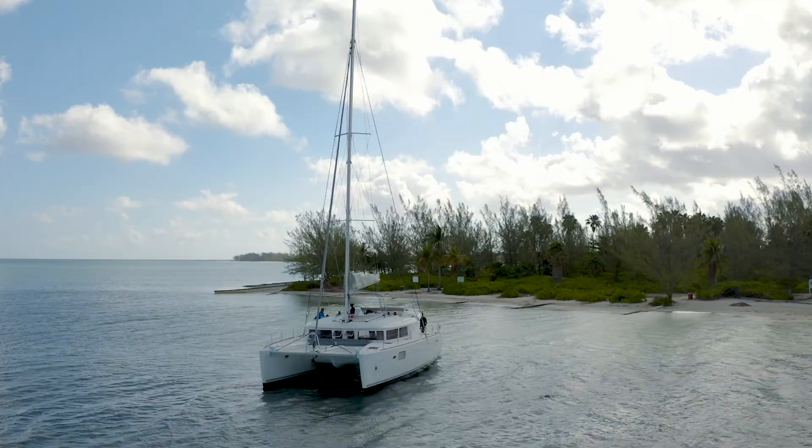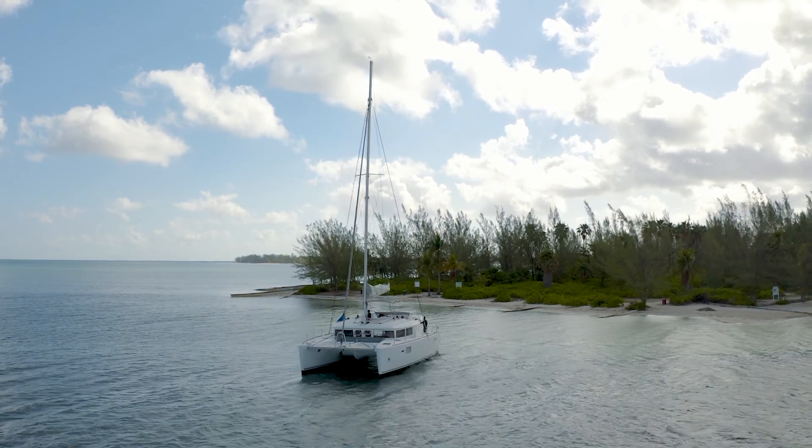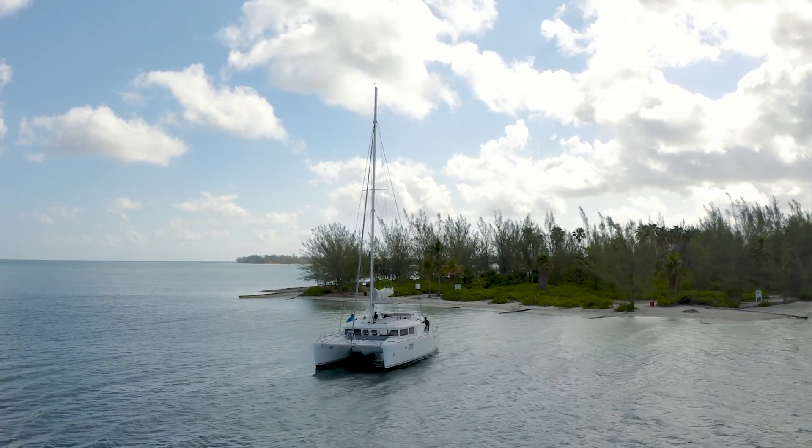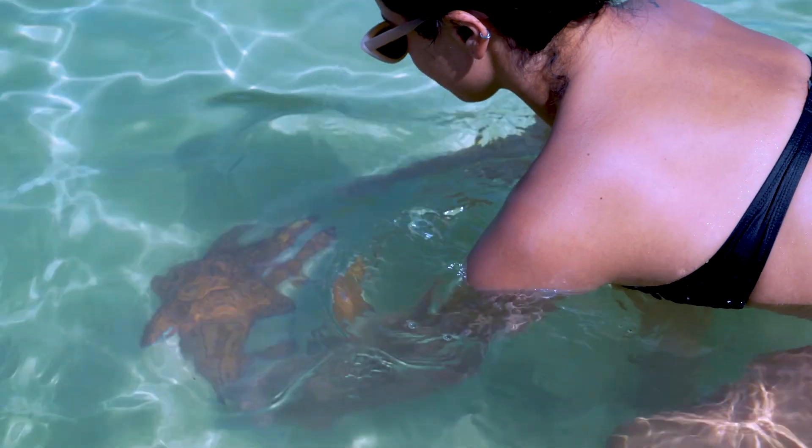We're here at Starfish Point, which is the third stop on this tour. Starfish Point is an area in Grand Cayman with a really high density of starfish. Just make sure that you keep them underwater at all times, because taking them out of the water is not good for them. Let's go find some starfish.